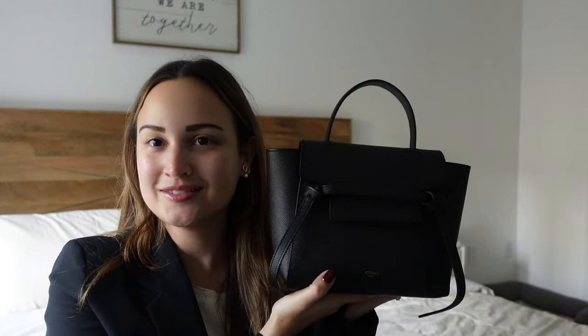Hi everyone, welcome or welcome back to my channel. I actually got a request in a comment to make a what's in my bag video, and I had never thought of doing that video, but I actually thought it was such a fun idea — so I said why not, let's make it happen. Welcome to my what's in my bag video!